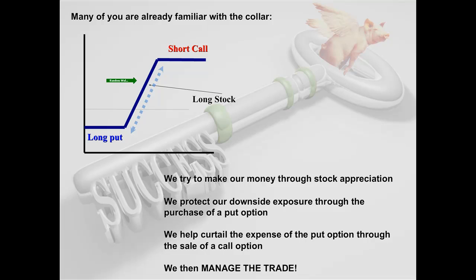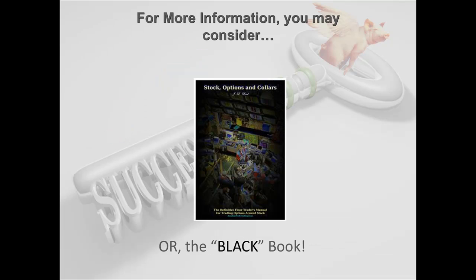After putting the collar trade on, we then have to manage the trade. For anyone already interested in collars, we have a textbook at Random Walk designed specifically for collars — called Stock Options and Collars, or as many of our students call it, the black book. It's a very powerful book dedicated entirely to collar trading.